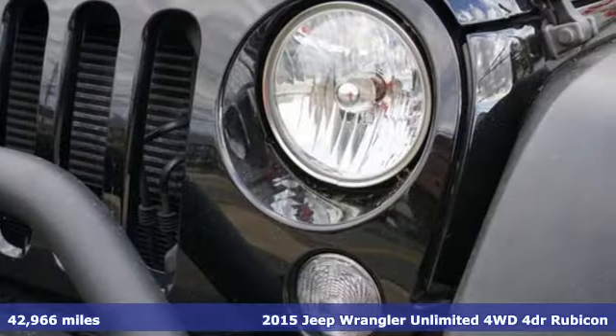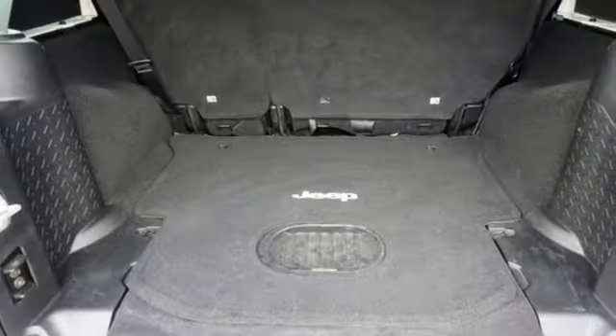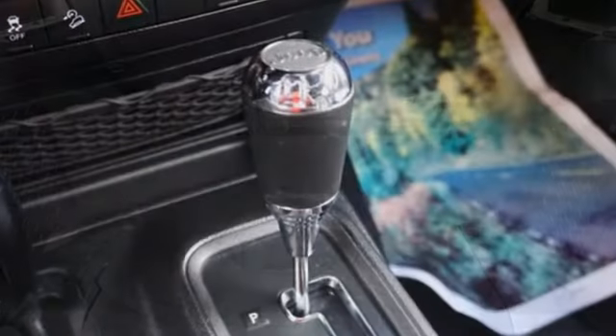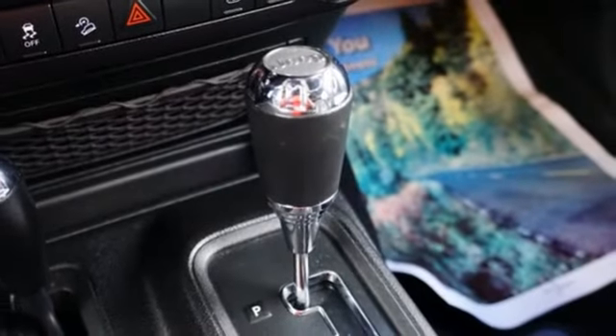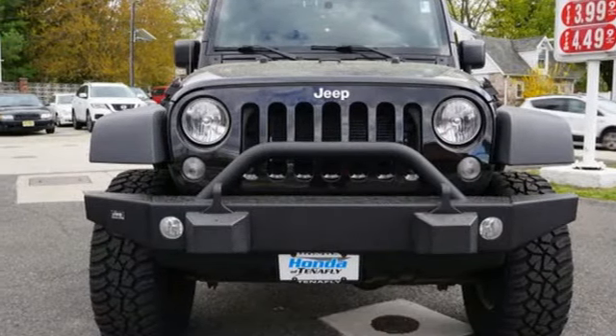Features include V6 engine, leather steering wheel, AM-FM satellite radio, auto dimming rear view mirror, manual tilting steering column, multifunction steering wheel, auxiliary audio input, front and rear tow hooks, power heated mirrors, and manual transmission. See it for yourself when you take it for a test drive.